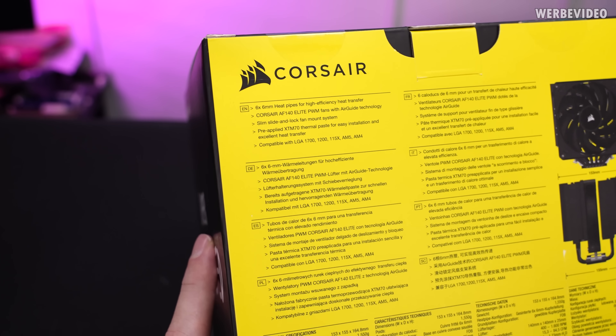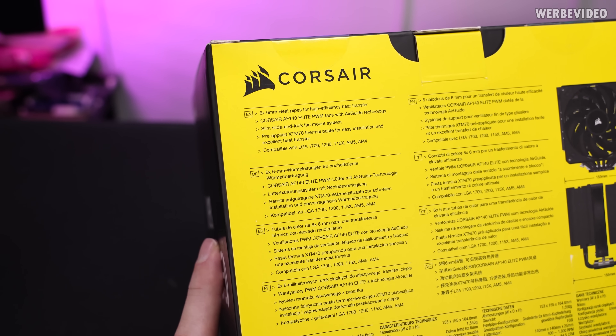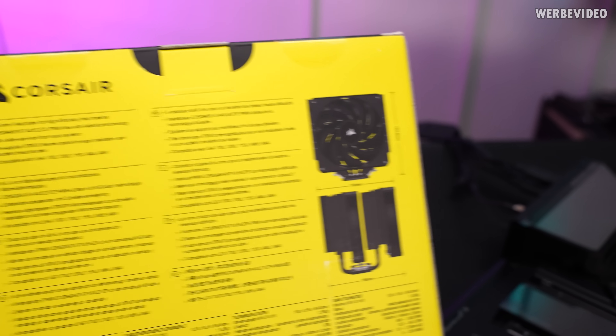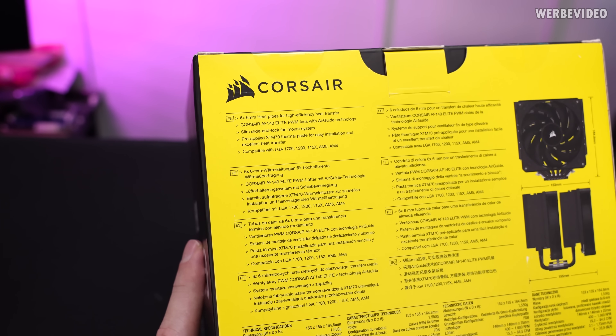Already looking at the packaging, we can see a list of 6×6mm heatpipes. It's a dual tower heatsink with two 140mm fans, so it's kind of reminding me of the Noctua NH-D15.